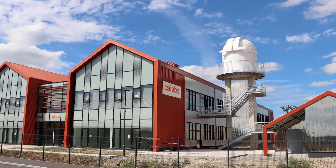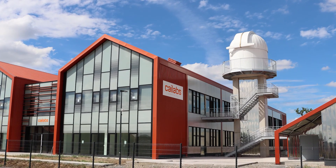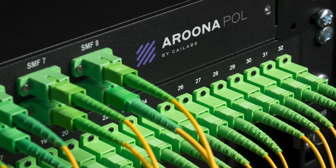Hi everyone, my name is Gwen Pally. I'm actually working at Kailabs, developing systems to shape beams. Kailabs is a deep tech company based in Rennes, in the west of France. We are designing, manufacturing, and selling beam shaping systems for telecommunication.